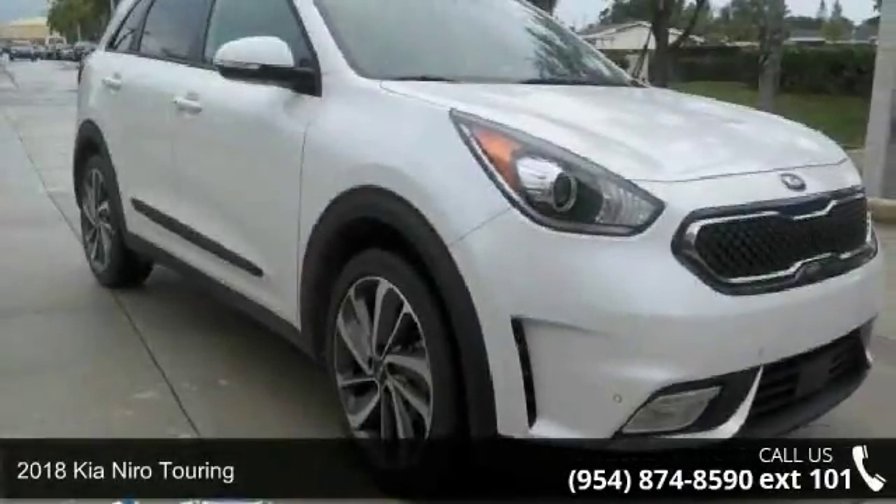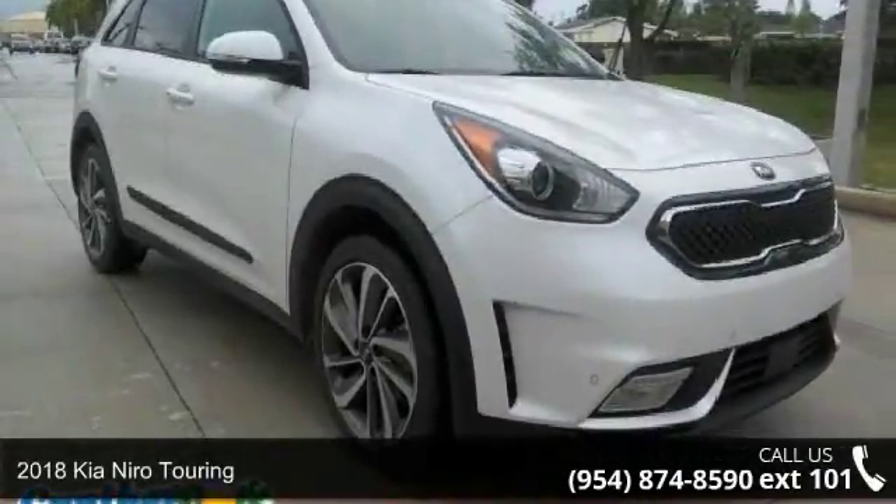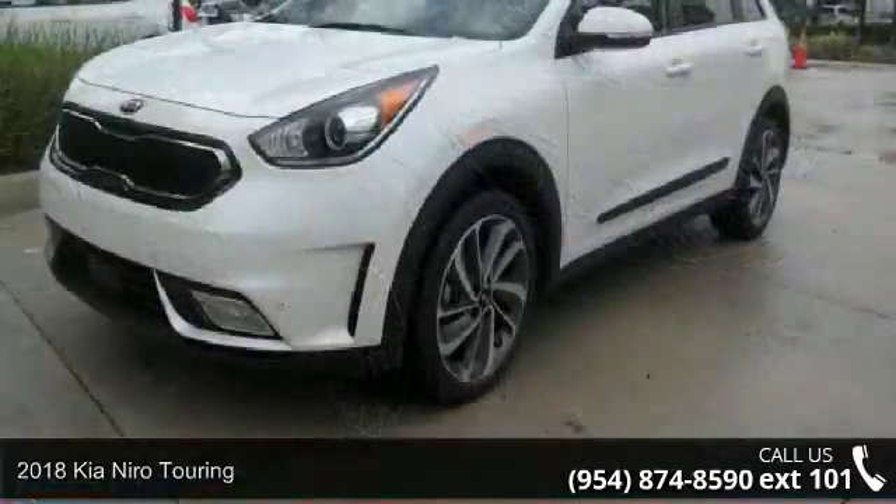Imagine yourself in this Kia 2018 Niro Touring. This may be the set of wheels you've been looking for.